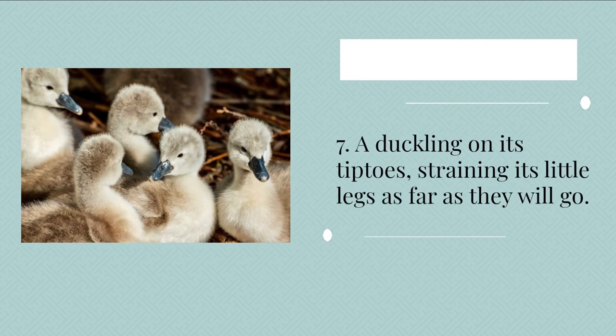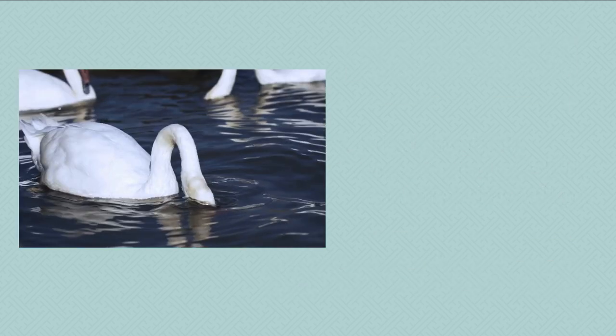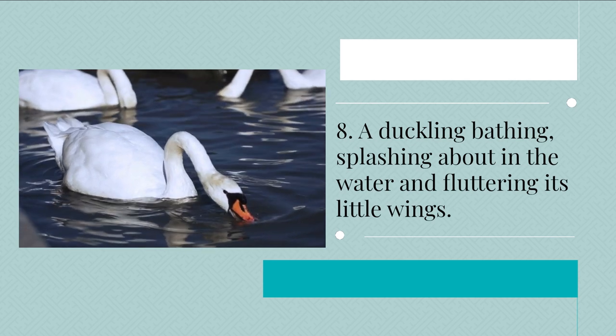7. A duckling on its tiptoes, straining its little legs as far as they will go. 8. A duckling bathing, splashing about in the water and fluttering its little wings.